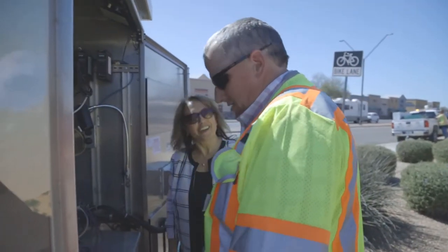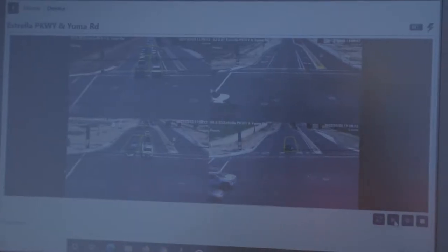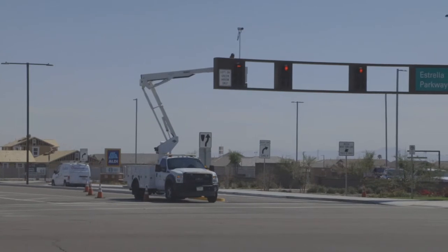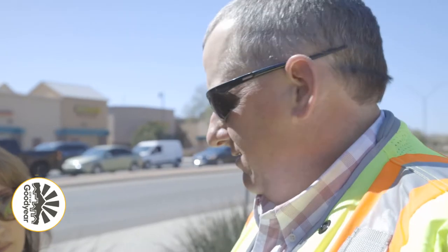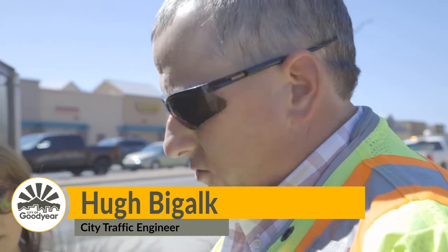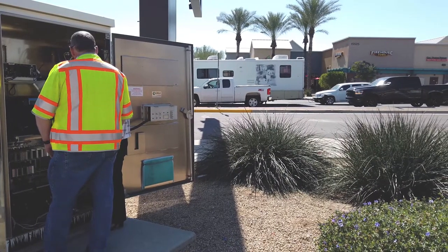Good afternoon, Hugh. Hello, Julie. What are we doing here today? Today we're installing a new video detection system, one of the many systems we're deploying throughout the city of Goodyear. We can detect the length of queues and also tell us how well our traffic signal coordination on the corridor is performing, especially out here on Estrella Parkway.